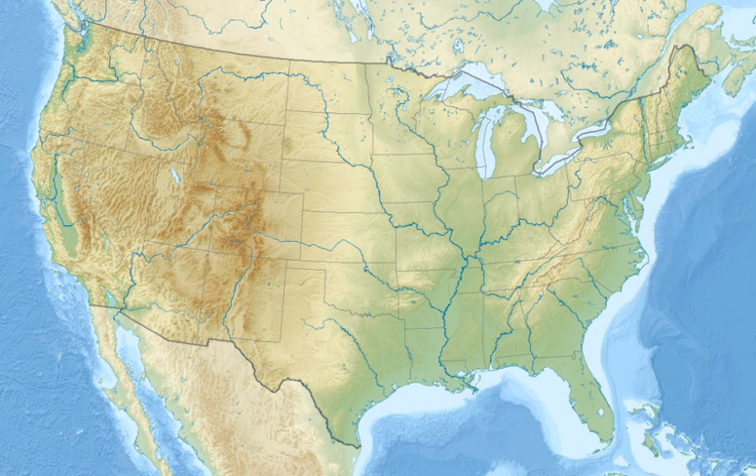Construction of the UNA Planetarium and Observatory was done in two stages, with the observatory being constructed first. In 1964, what would eventually become the University of North Alabama was then known as Florence State College. It was proposed that the college acquire an observatory and planetarium. At the time, the space race was well underway and investments were being made across the country in math and science.